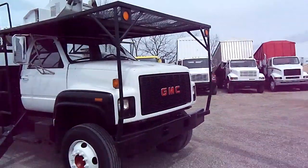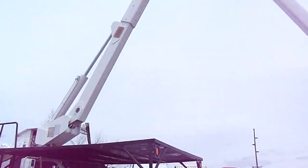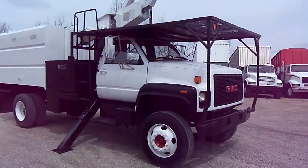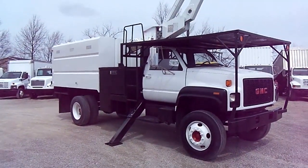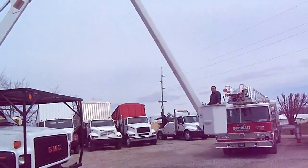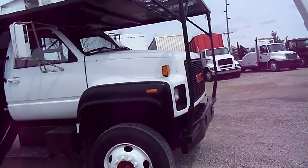Ladies and gentlemen, as he puts this boom back into its place, look how respectable this truck is. You don't want to show up with just any kind of truck — you want to have the best, and this is what this truck is. Now let's go ahead and pop the hood and take a look at the motor.